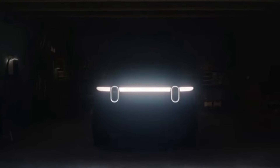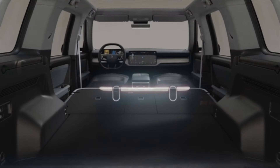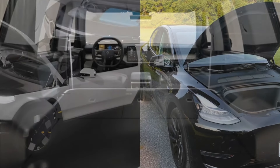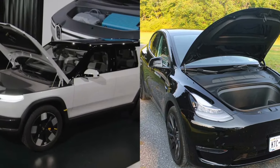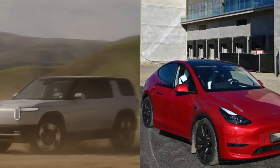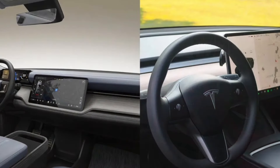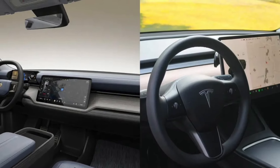Set to arrive in 2026, the R2 is showing up at a critical time for Rivian. The company has struggled with the launch of its R1 products, and a more unforgiving economic environment has led to a few rounds of layoffs in the past year. Here's how Rivian's R2 stacks up against its top competitor, the Tesla Model Y.